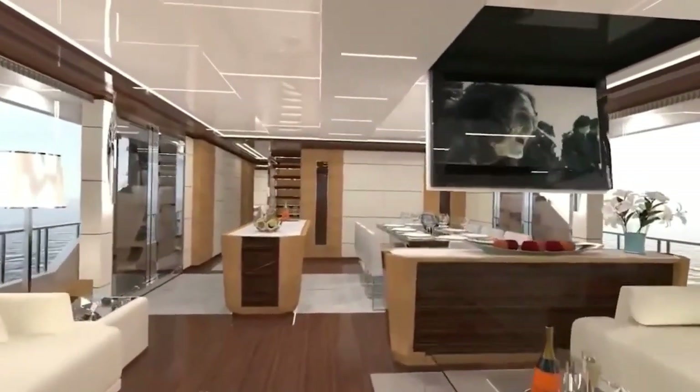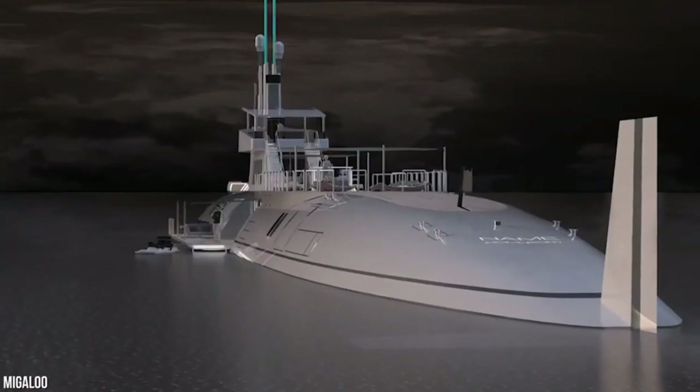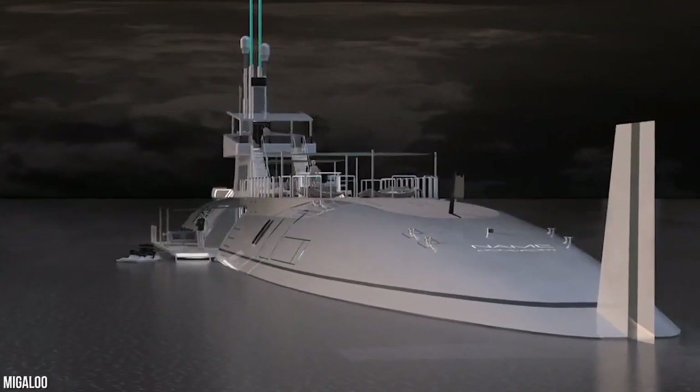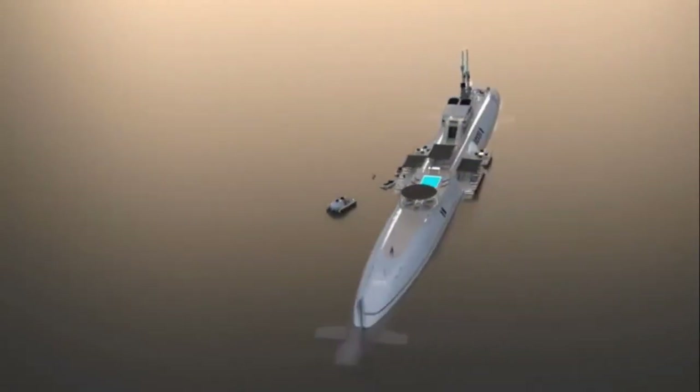Imagine observing sea life while dining. Besides, the Migaloo is equipped with swimming pools, jacuzzis, movie theaters, and casino-style bars. A stay at the Migaloo can be a great way to break the routine, and it's an adventurous option with its helipad and added luxuries.